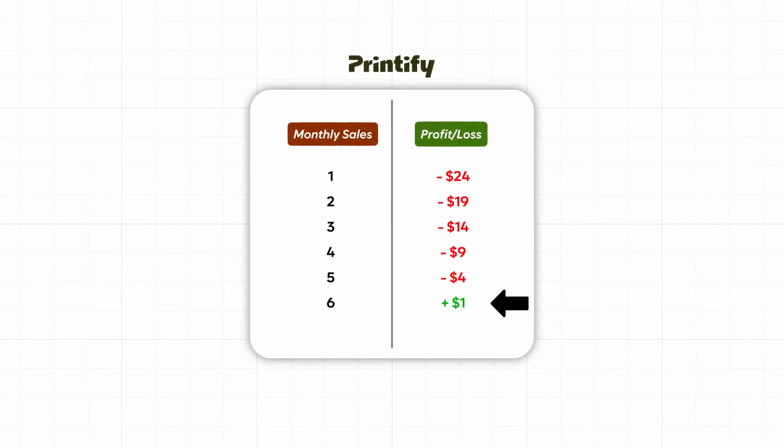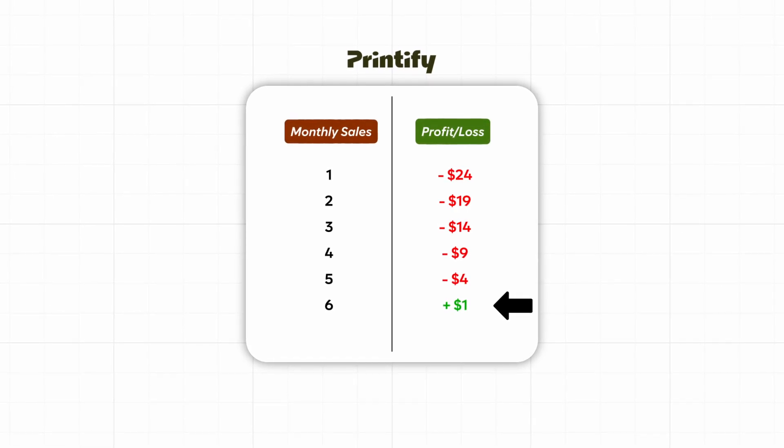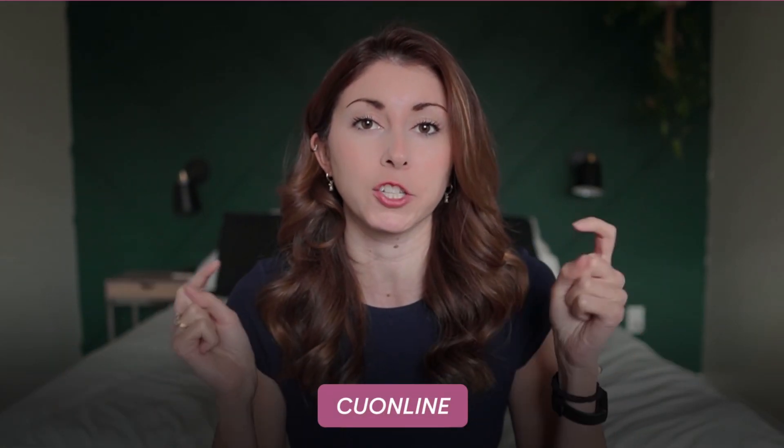But until then, I'm just losing money on the subscription. So I would just be using Printify as-is, only paying once you pass that threshold where it makes sense to upgrade. And if you would like a free month of Printify Premium — this has to be used before you place your first order — you can use code CU online and the link in my description.